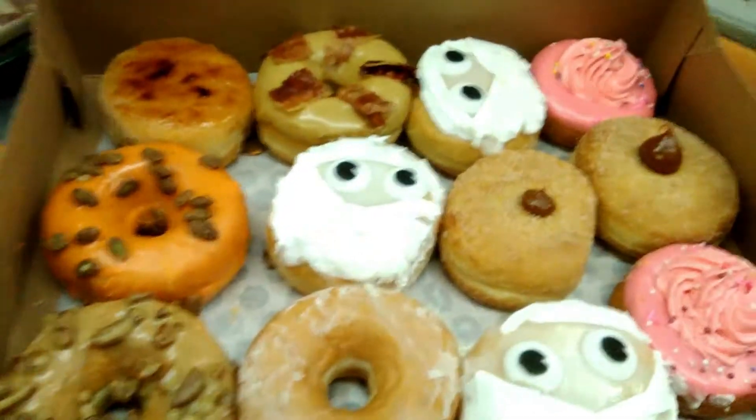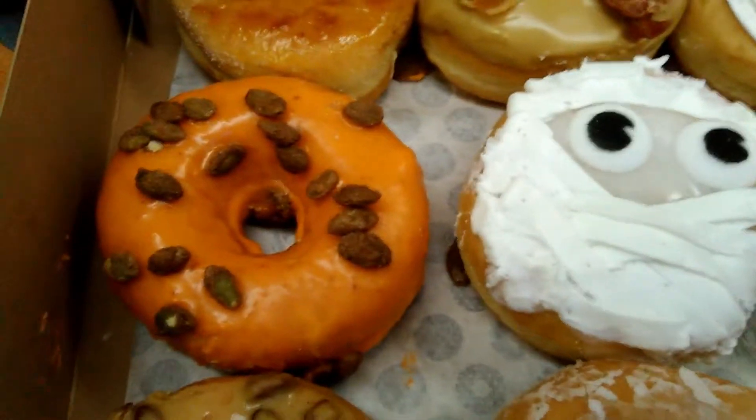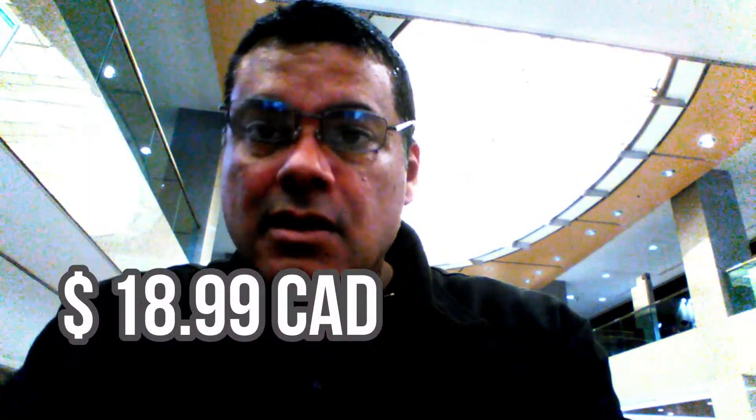I couldn't miss the chance to do a review for Tim Hortons as well. They have a very nice donut this time, I think because of the occasion of Halloween. I don't have enough time to edit the video so I'm going to upload this for next Wednesday. I bought a dozen donuts — as you can see there's plenty of variety. I didn't get to remember all the names because it's 12, but I'll tell you the ones that interested me most. The price for all those donuts was $18.99 with taxes and everything.